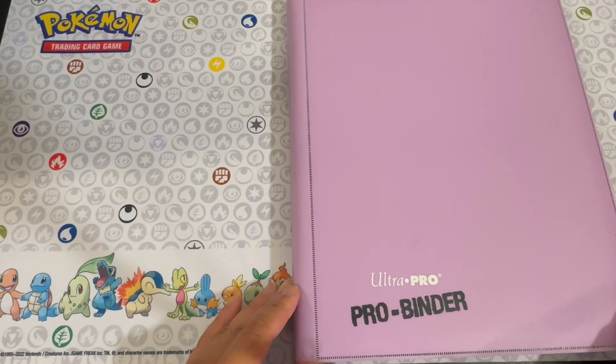Welcome back to another video. Today we're going to break down what we put in our binders when we set up for a show. I've spent the last week in preparation for the San Francisco card show and we have a total of five binders that we're bringing this time: two one-dollar binders, two two-dollar-and-up binders, and a mid-end binder.